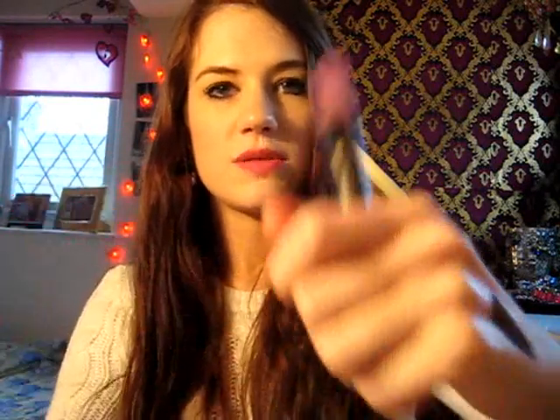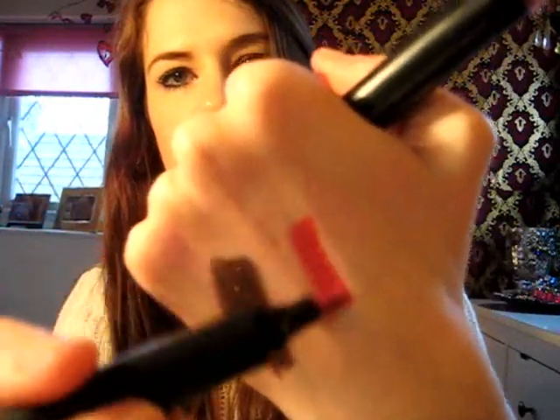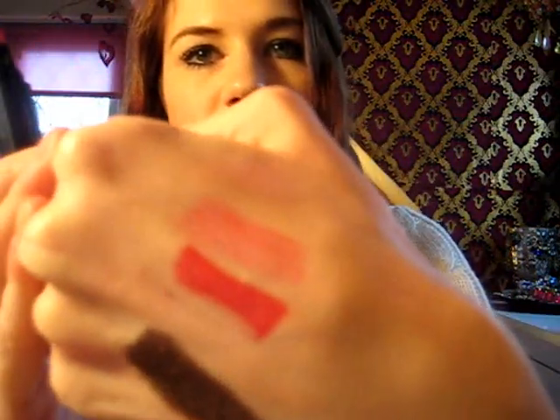I'll just swatch them for you. So you've got Sangria — it's really, really bright and looks really lovely on. And then Petal — this is more of a subtle pink. It's quite soft, it just adds more of a stain to your natural lip colour.